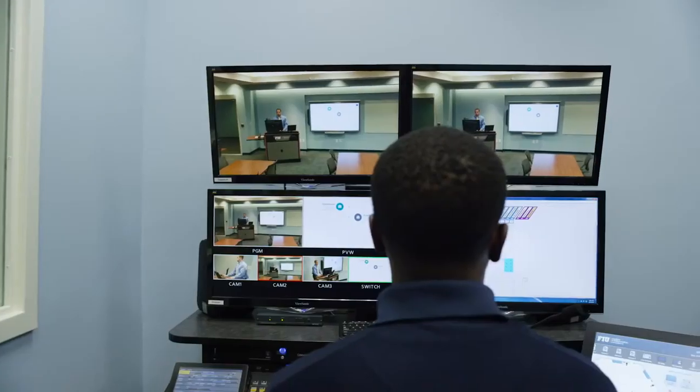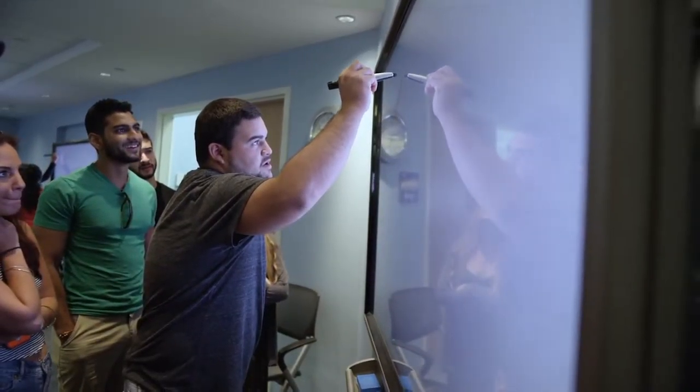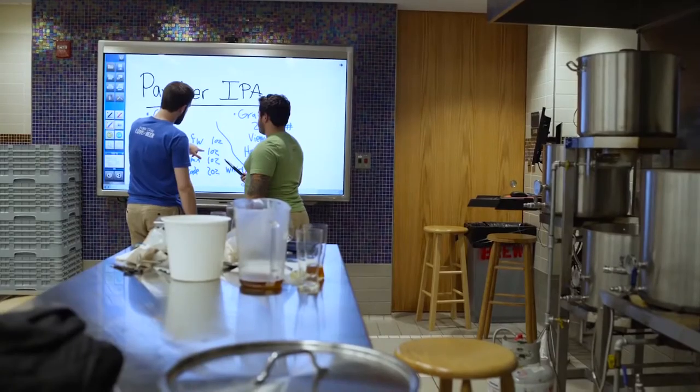Many of the learning experiences that students have prior to getting to the university level are now very high-tech. We've gone from chalkboards to high-end technology in a very fast period of time, so we had to make a change. We looked at what needed to be done to bring us into the 21st century and prepare us for what comes next.